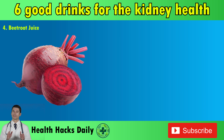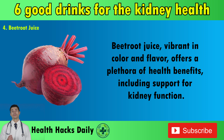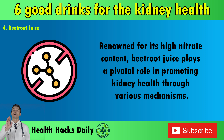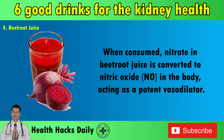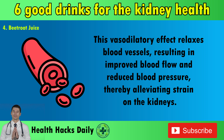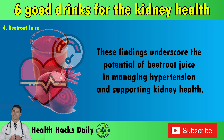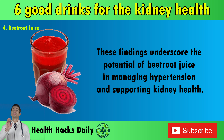4. Beetroot Juice. Beetroot juice, vibrant in color and flavor, offers a plethora of health benefits, including support for kidney function. Renowned for its high nitrate content, beetroot juice plays a pivotal role in promoting kidney health. When consumed, nitrate in beetroot juice is converted to nitric oxide in the body, acting as a potent vasodilator. This vasodilatory effect relaxes blood vessels, resulting in improved blood flow and reduced blood pressure, thereby alleviating strain on the kidneys. A study published in the journal Hypertension in 2008 demonstrated a significant reduction in blood pressure following nitrate supplementation, akin to the effects of beetroot juice consumption, underscoring its potential in managing hypertension and supporting kidney health.